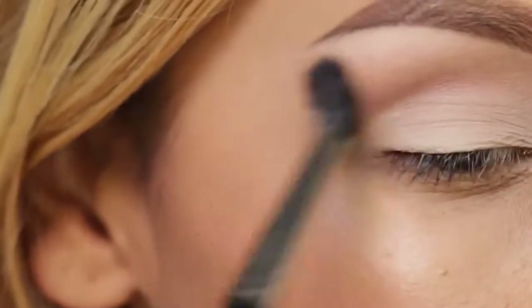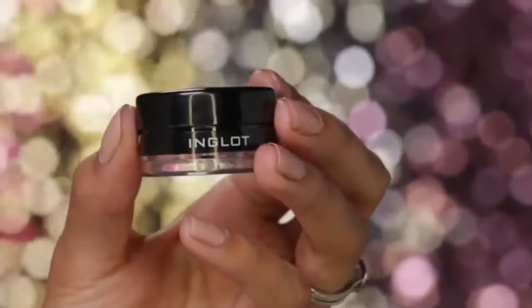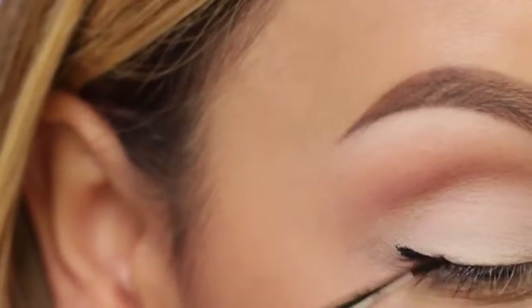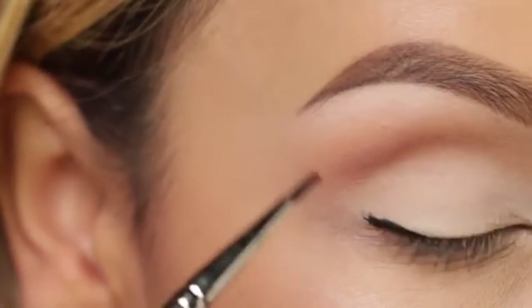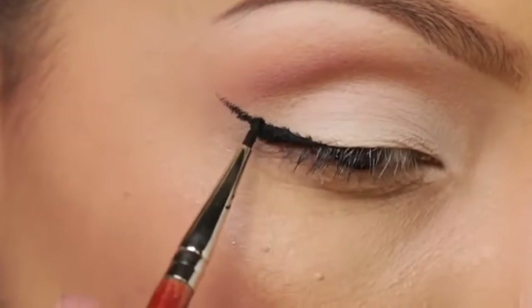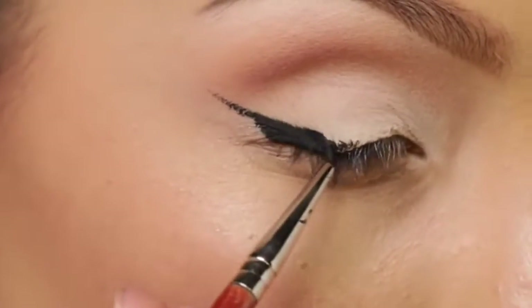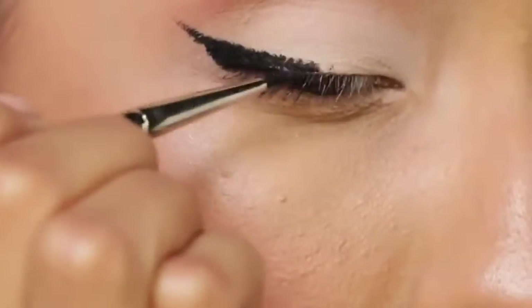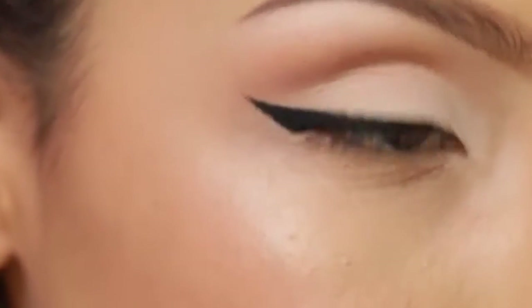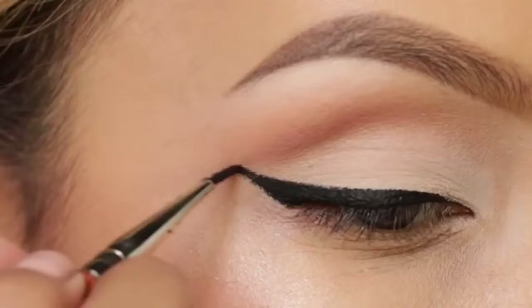I usually use a fluffier brush for the transition shade — this is a MAC 224. Now I'm going to go in with my Inglot gel liner and create that cat eye. A lot of you asked me where this liner brush is from — a brand was going to come out with a brush line but never did, so it doesn't have a name. It's just a paintbrush-style eyeliner brush. Sigma makes a nice one as well.